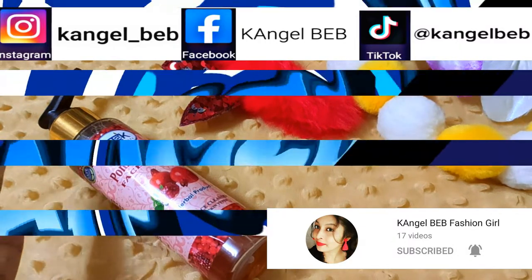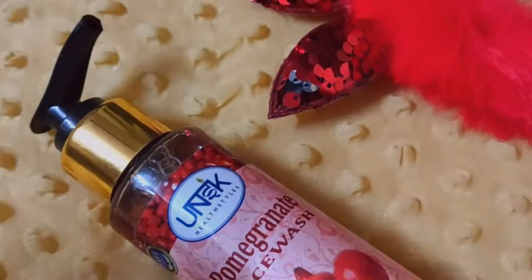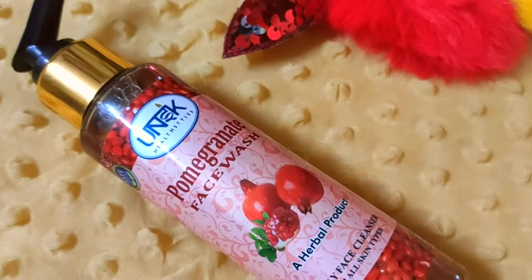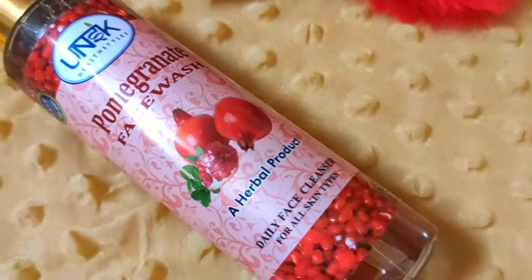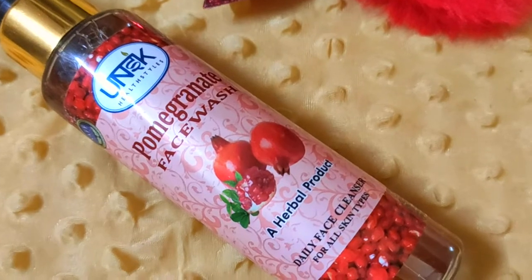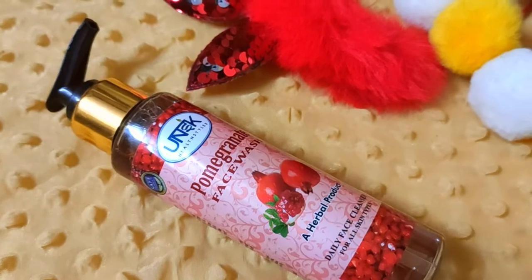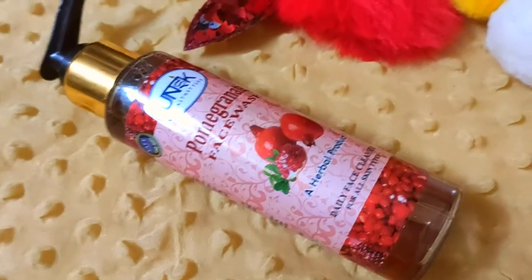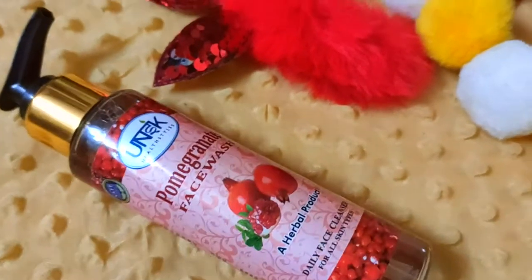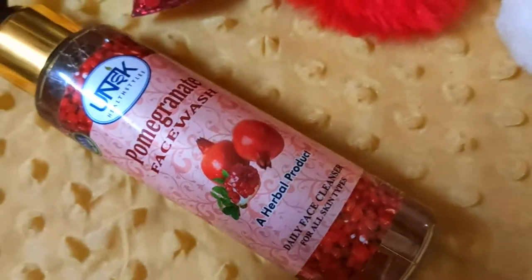Let's start the video. Guys, I have seen many different types of face wash, and this face wash is the best and unique. Because it is made from pomegranate, it is suitable for all skin types, and it is also a herbal product. I share things with you that are natural, effective, and result-oriented. This is one of those result-oriented products.